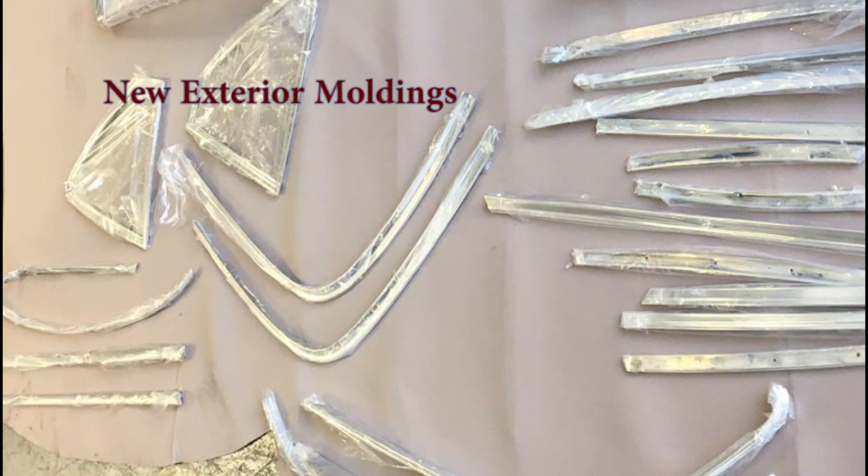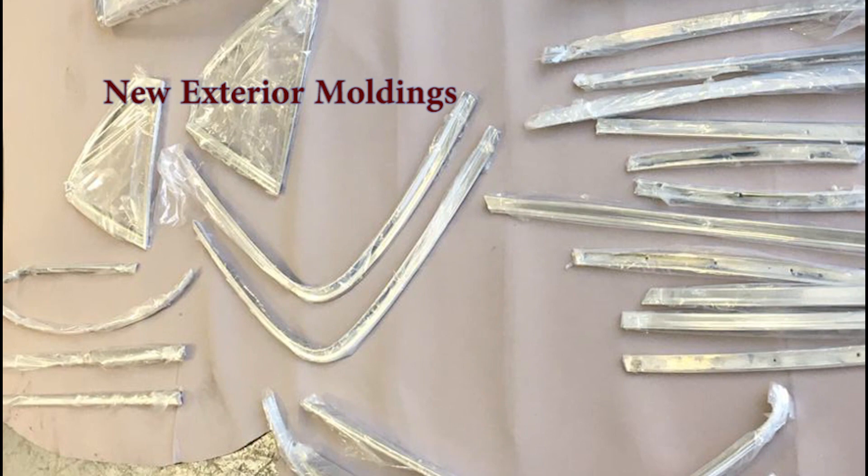We've removed everything from the car exterior and started work on the interior. Look at this dashboard covered in red leather.